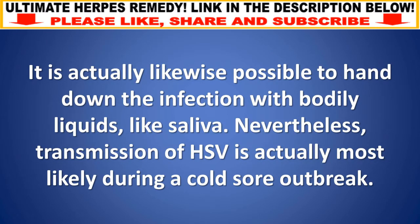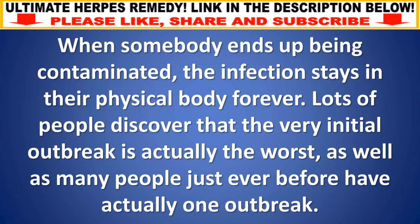It is also possible to transmit the infection through bodily fluids like saliva. However, transmission of HSV is most likely during a cold sore outbreak. Once somebody becomes infected, the virus stays in their body permanently. Many people find that the very first outbreak is the worst, and many people only ever have one outbreak.